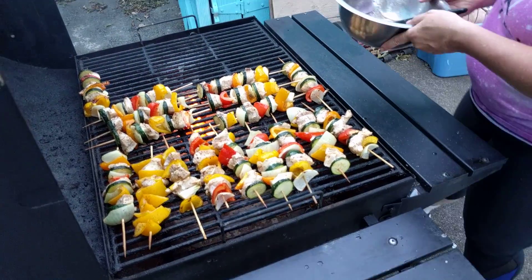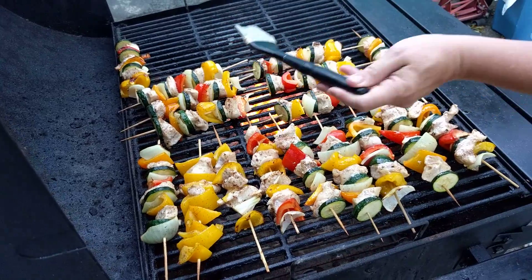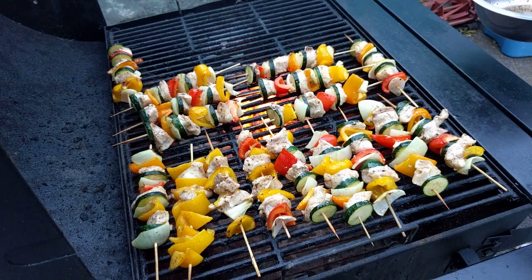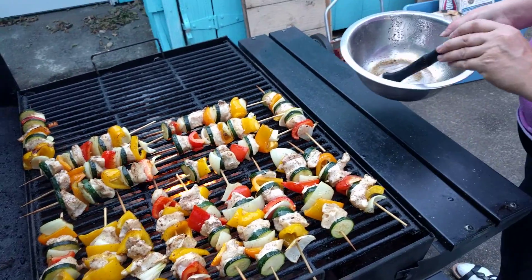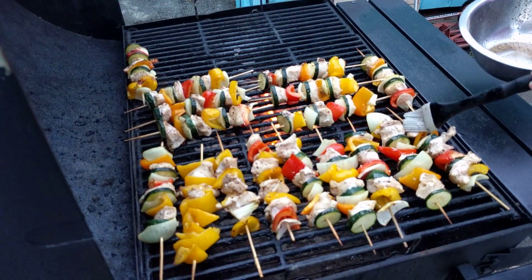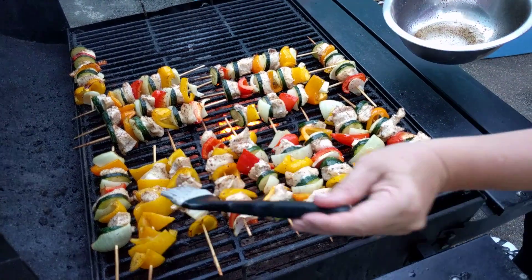That Barbara is just something else. Later it can go on here. That Barbara is just something else. We even put this stuff on popcorn, and it's lovely. And pickles — I tried it on pickles, and it was really good.